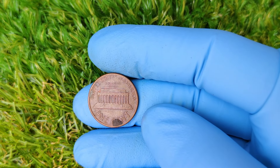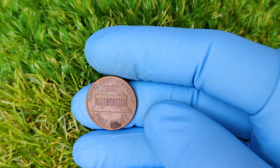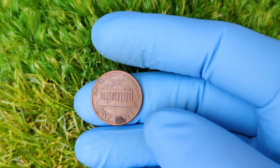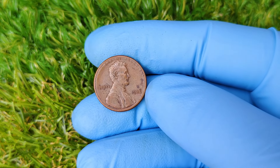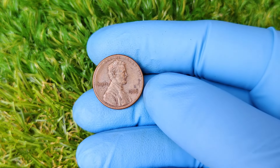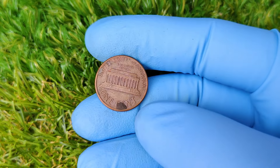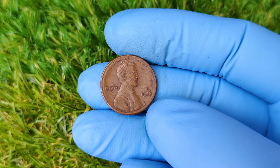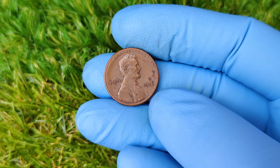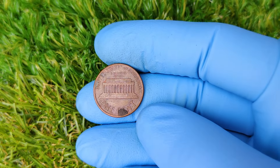So how did this error occur? Well, mistakes at the U.S. Mint, though rare, do happen. In this case, the minting press in Philadelphia somehow struck pennies without imprinting the crucial P mint mark. Why this happened is still a bit of a mystery. Some speculate it could have been due to an oversight during the die preparation process, while others believe it was simply a one-off mechanical malfunction. Either way, this error left us with a handful of these rare coins, making them extremely valuable to collectors.